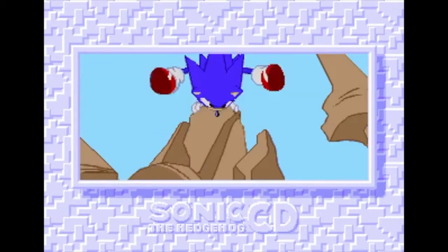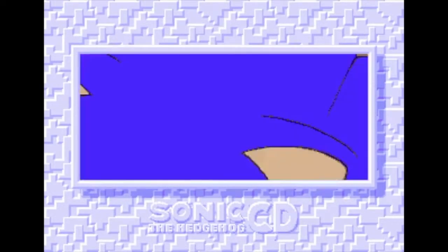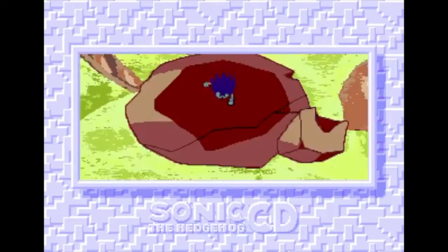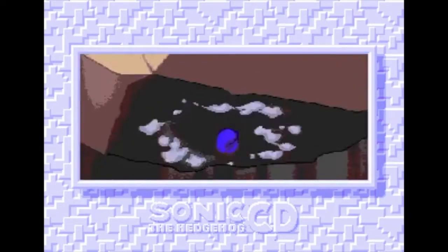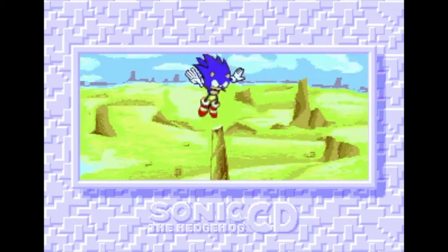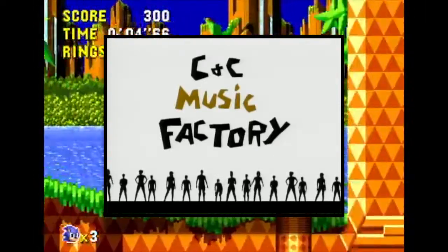They looked at how Sonic's character was received by fans outside of Japan — how his personality was perceived in places like Europe and the States — and what music would most closely associate with those traits in those regions. What they discovered was that the hedgehog's cool, righteous, and rebellious character could easily be associated with the trendier sounds of the late 80s and early 90s: hip-hop, club, techno, and house music. House music in particular was an intriguing approach, as the genre had just begun to make waves within Japan's own music scene. Now having a clearer concept, Hataya took influence from acts like CNC Music Factory, Frankie Knuckles, and the KLF as they began to assemble CD's soundtrack.